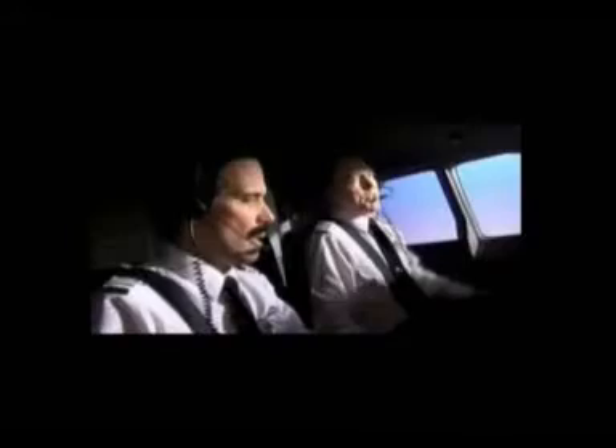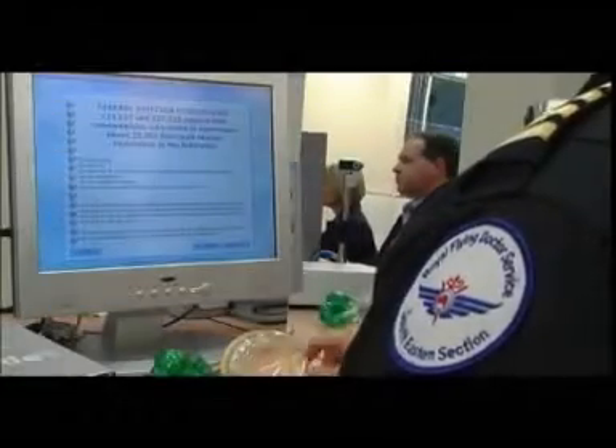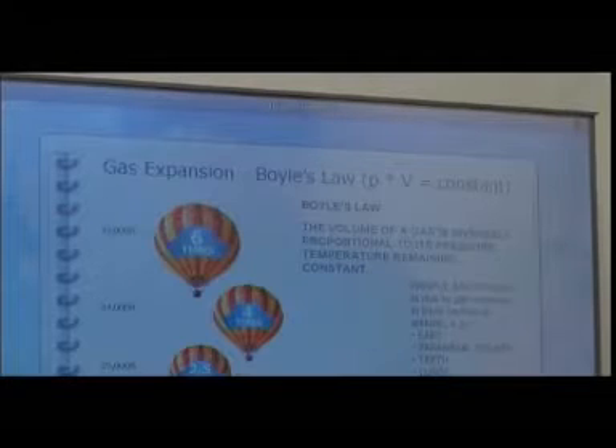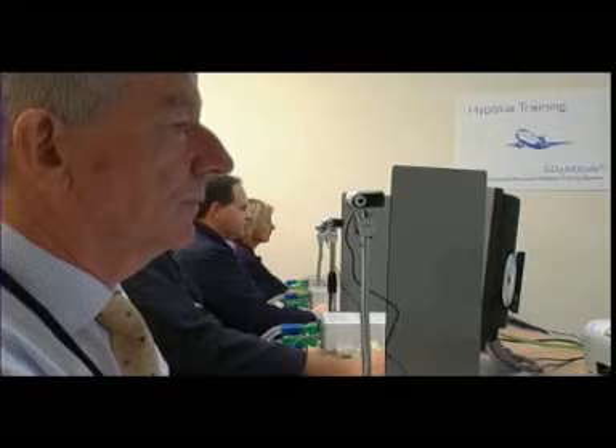Whilst theoretical knowledge of explosive decompression is usually adequate, it's very difficult for aircrew to gain useful knowledge about gradually developing hypoxia. In the event of slow cabin decompression, there's a very real danger that untrained aircrew will not recognise symptoms of hypoxia in time to appropriately react. As with all emergency procedures, practical training is the most effective way to prepare each member of the crew for the reality of their own symptoms.